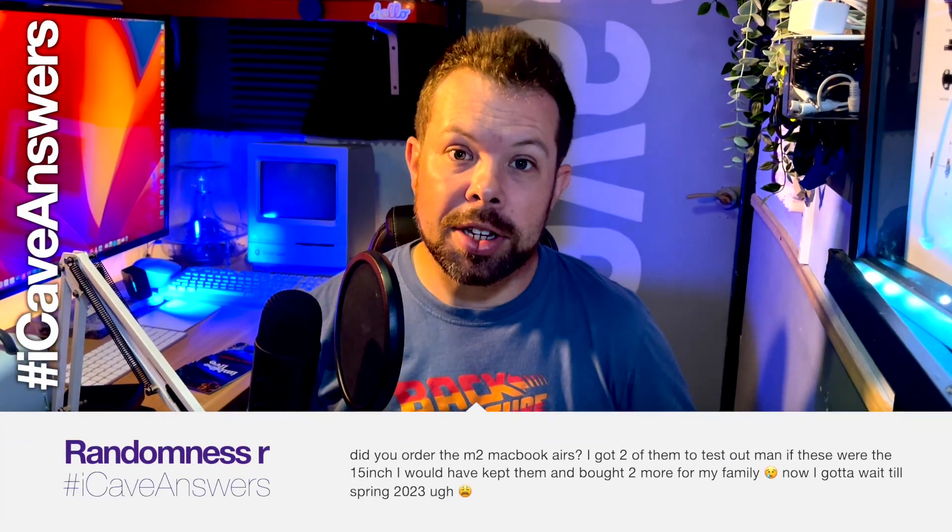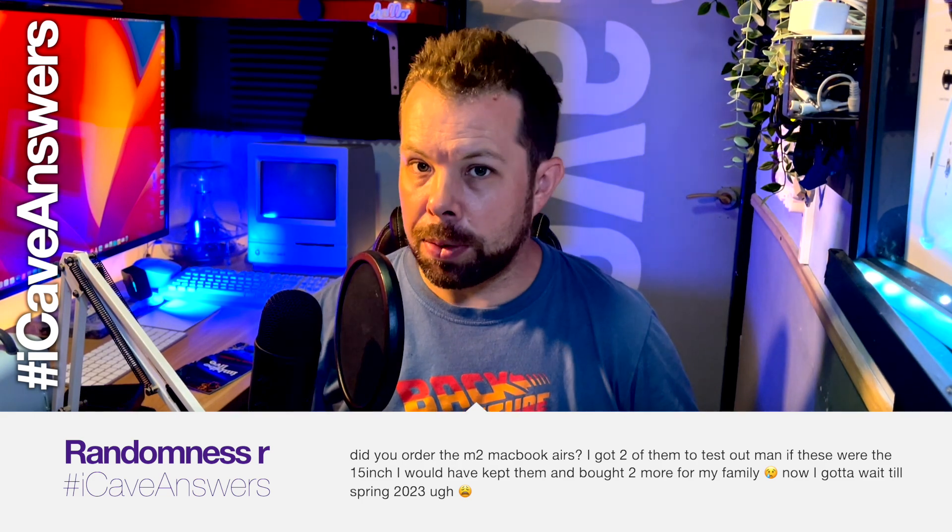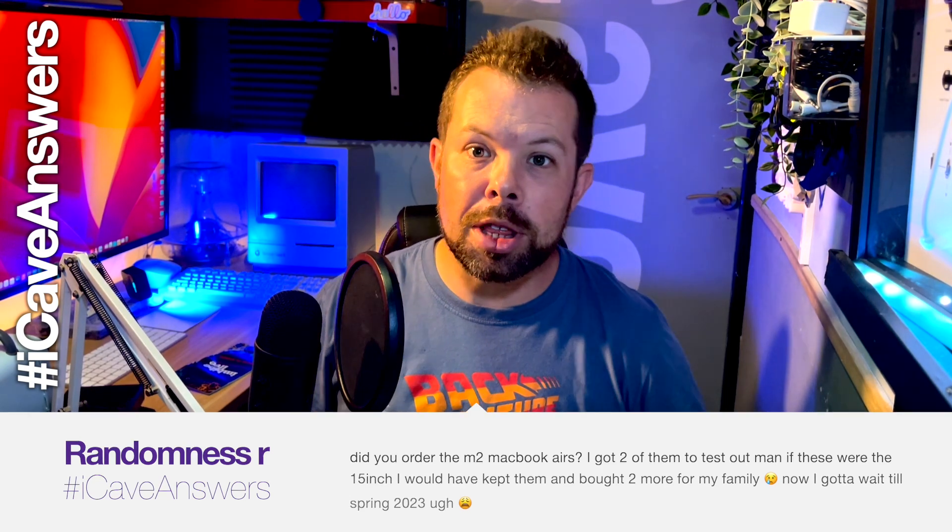RandomnessR asks, iCaveAnswers: Did you order the M2 MacBook Airs? I got two of them to test out. Man, if these were 15-inch I would have kept them and bought two more for my family — now I've got to wait until spring 2023. We're assuming spring 2023 for the 15-inch; that is not a guarantee. I don't see them putting M2 Pro into a MacBook Air — if it's going to be fanless, I don't think you're going to be able to cool any of the Pro chips without a fan. M2 Air: testing it, may not be staying; money is a big issue for me right now, so please join Patreon — iCaveDave.com/Patreon.